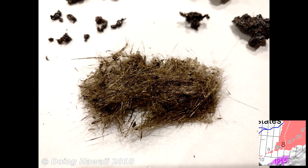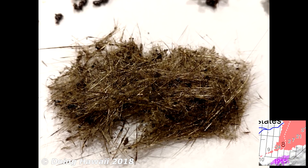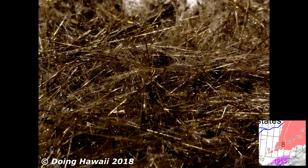Pele's hair and other lightweight volcanic glass fragments from the lava fountain at fissure 8 are continuing to fall downwind of the fissure, dusting the ground within a few hundred meters of the vent. With stronger, high winds, some of the larger particles get blown further away to greater distances. We need to minimize our exposure to these particles, as they can cause skin and eye irritation.